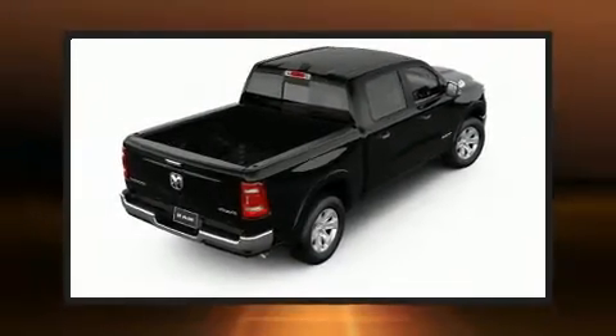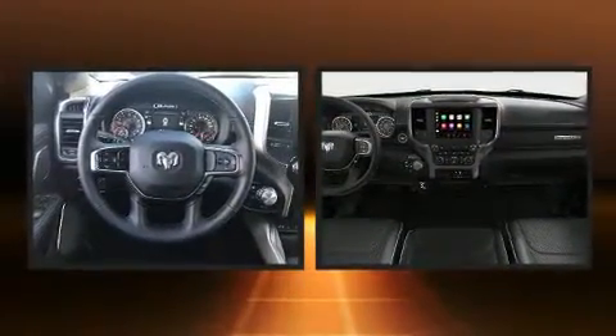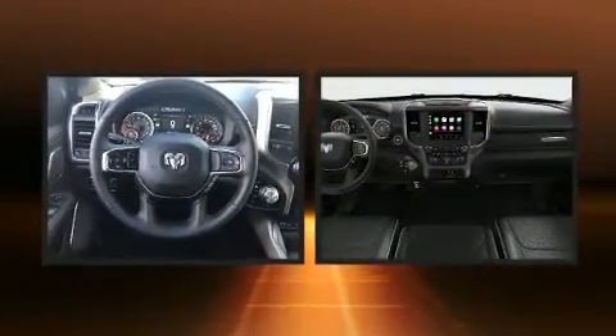Take command of the road in the 2019 Ram 1500. Under the hood you'll find an eight-cylinder engine with more than 350 horsepower, providing a smooth and predictable driving experience.